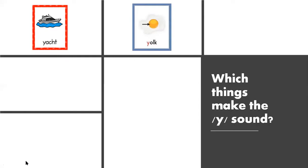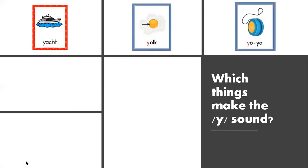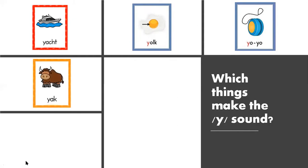This is the yellow part inside an egg. It is called a Y, Yolk. We know this one — Yamal likes to play with it, a Y, Yo-Yo. Oh, this is a really big animal. It is called a Y, Yak.